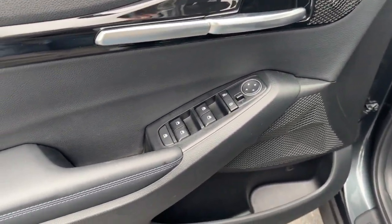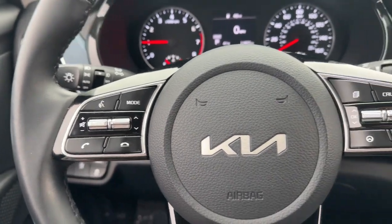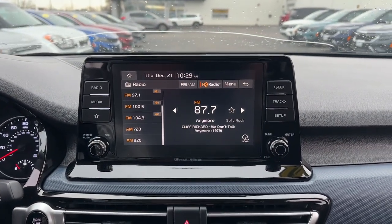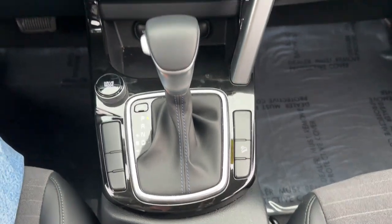The following are some of this vehicle's highlighted options: Apple CarPlay and/or Android Auto, keyless entry, lane keeping assist, heated mirrors, fog lamps, backup camera, electronic stability control, aluminum wheels, alarm, and steering wheel audio controls.